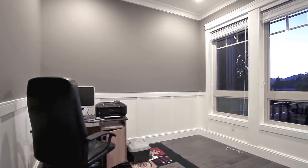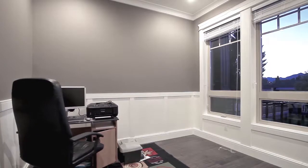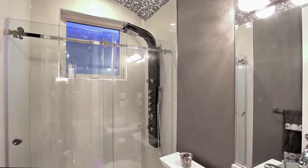Also on the main floor is a den, which can easily be converted into a guest bedroom, and a remarkable three-piece bathroom.